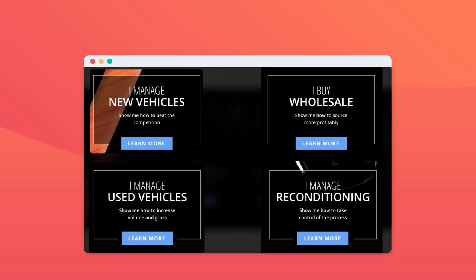Options like 'I manage new vehicles,' 'I manage used vehicles,' or 'I manage wholesale' are presented. Noticing each of these cases, the website could present the same information as simple menus for the customer to navigate. The reason these entry points work is because they flip the dynamic from the user asking the company about their offerings to the company asking the user about their needs.